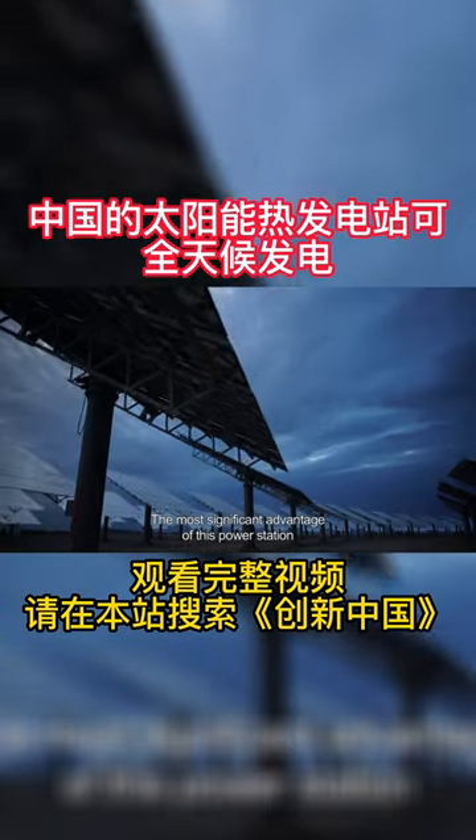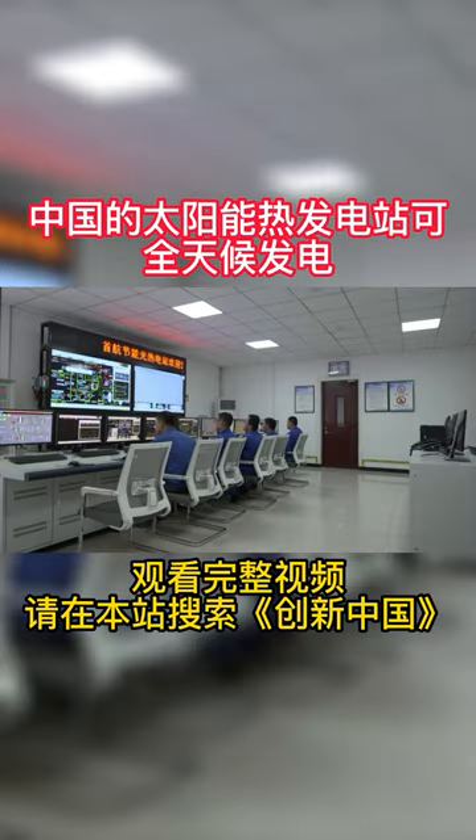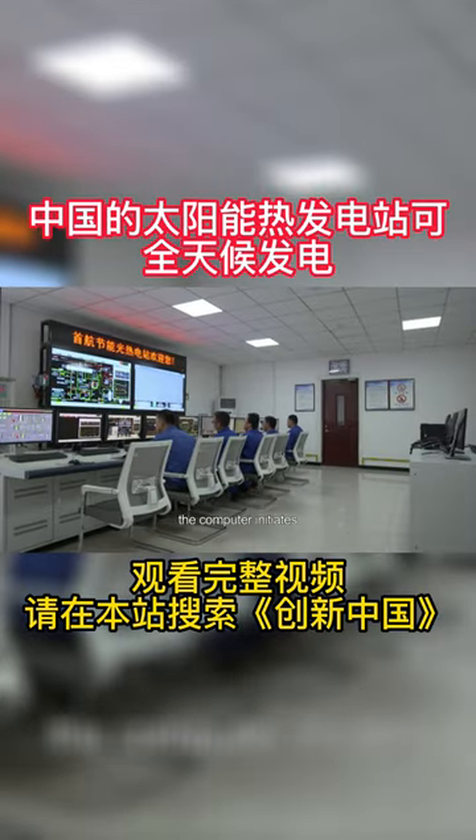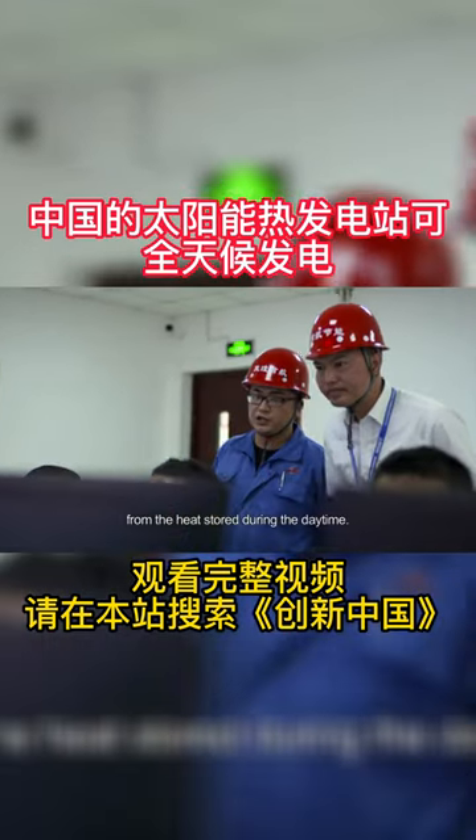The most significant advantage of this power station can be seen after sunset. In the control room, the computer initiates the all-important operation of generating power from the heat stored during the daytime.